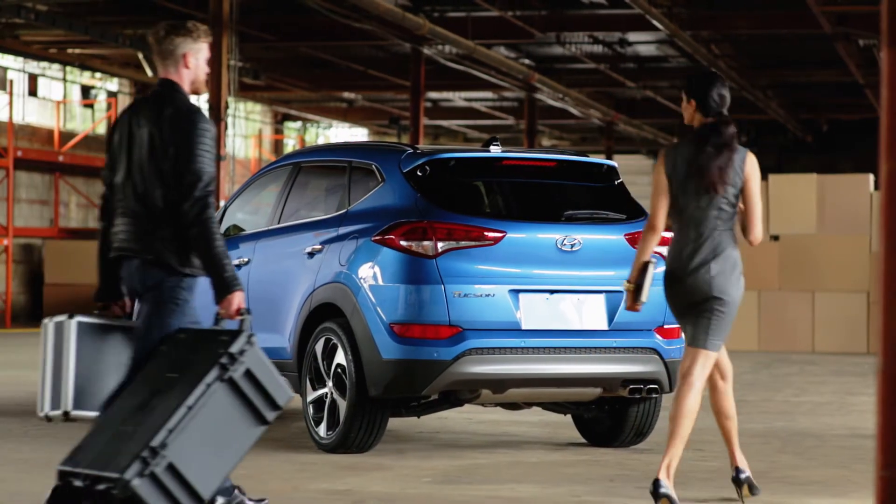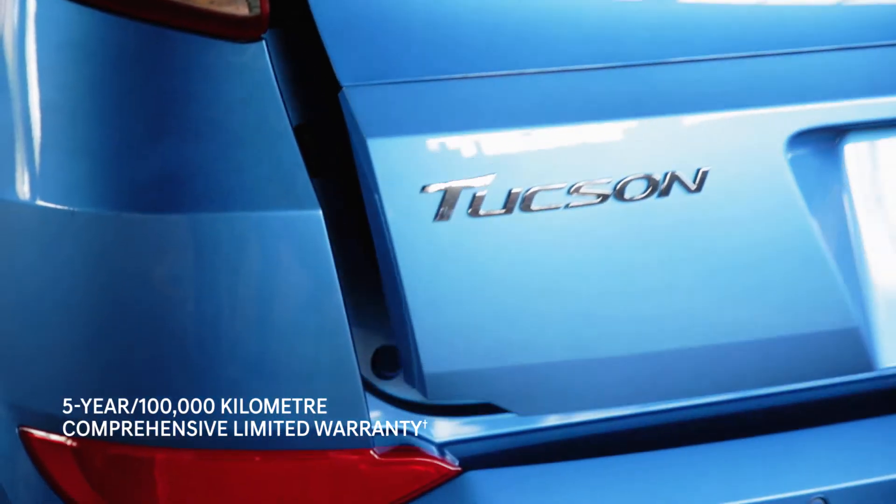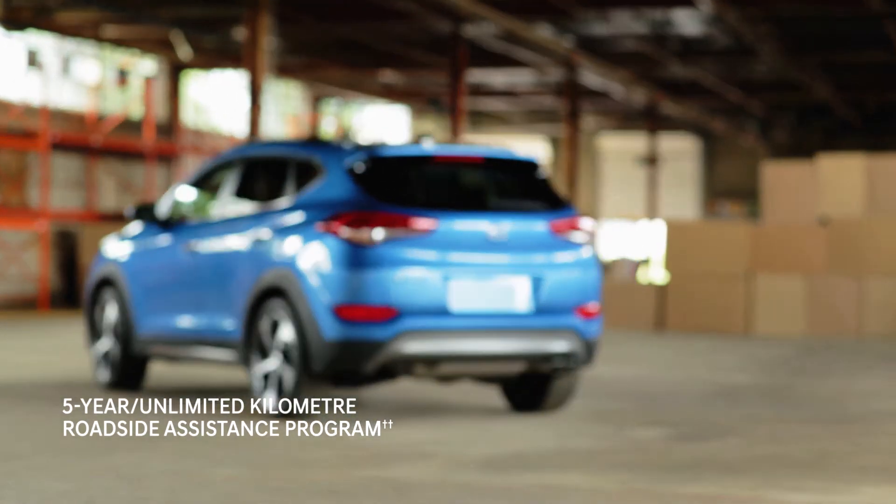Comfort and style. Fun and safety. Power and fuel economy. With the Hyundai Tucson, you can have it all.